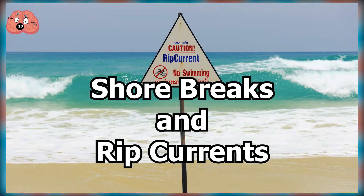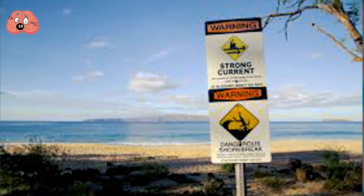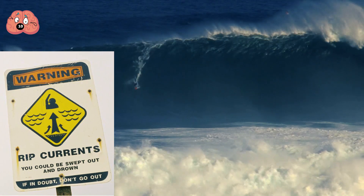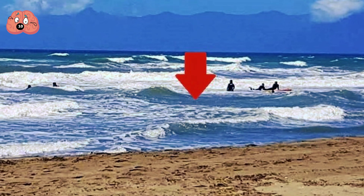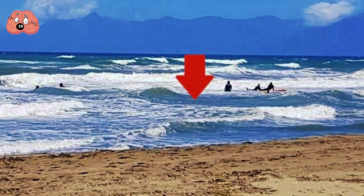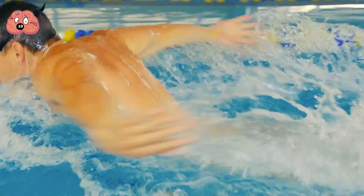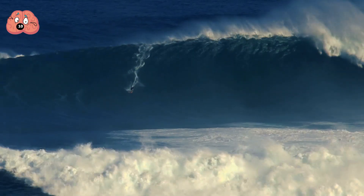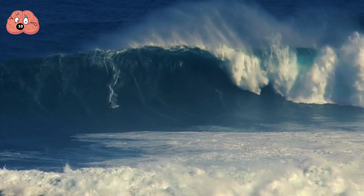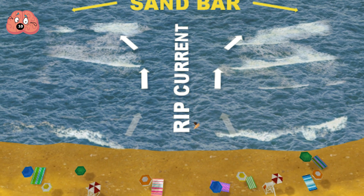Number 10: Shore Breaks and Rip Currents. Rip currents don't happen everywhere, but some beaches do suffer from these life-threatening sea events, and vigilance will prevent you from ever getting caught up in one of these scary episodes. A rip current is a strong jet of water which strikes people out to sea at alarming speeds, sometimes as fast as 10 feet per second — far faster than even Olympic swimmers can swim. Rip currents form because water from breaking waves needs to find a way back out to sea, so they flow into deeper channels and away from the shore.